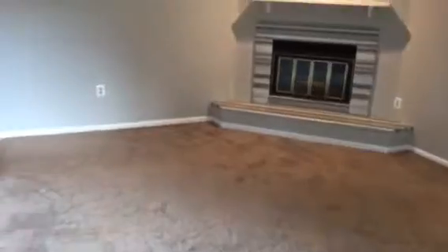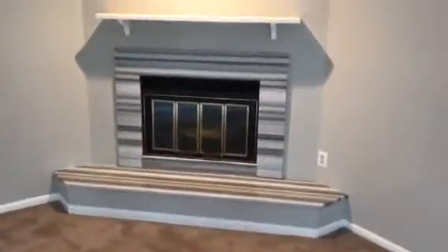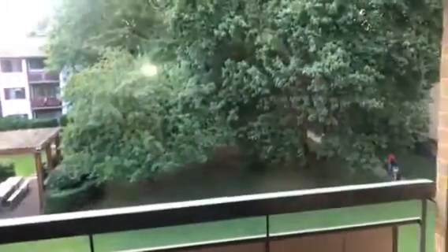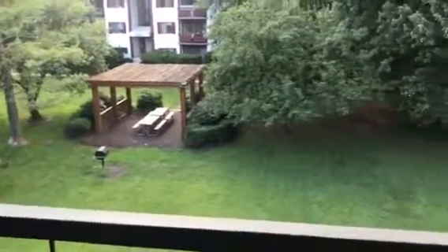The home also features a great living room with an updated fireplace with excellent marble finishes. Some recessed lighting in here. We also have a great little patio with a wonderful view of the green space.